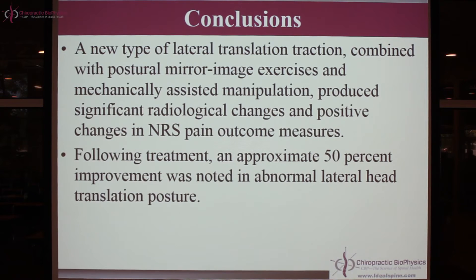Following treatment, an approximate 50% improvement was noted in the abnormal lateral head translation posture on x-ray. In the control group, we got no change in pain and x-ray alignment. Therefore, our interventions did something — this is why having a control group is very important. They must be matched for age, weight, height, sex, and pain to the intervention group. We can now say that CBP corrective care over about 13 weeks improved alignment and pain compared to matched subjects who did nothing.